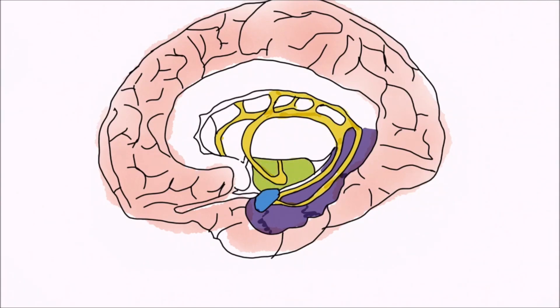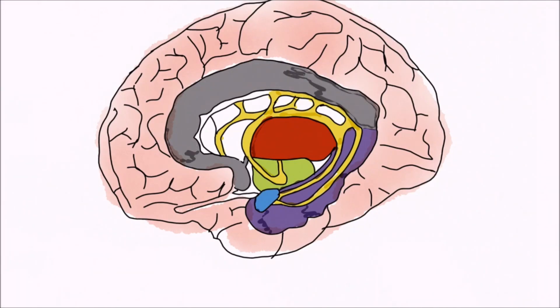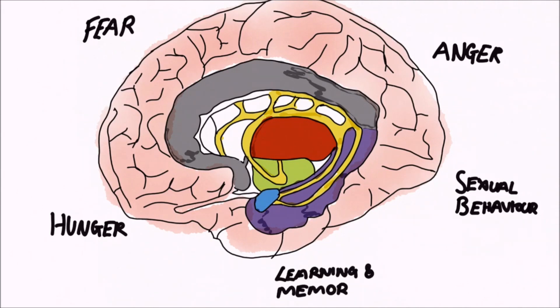Its main function is involved in regulating many of our emotions and motivations, particularly those related to survival, such as fear, anger, hunger, and sexual behaviour. But it is also involved in higher mental functions such as learning and memory.